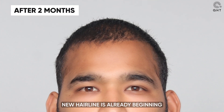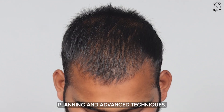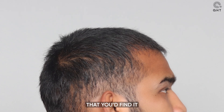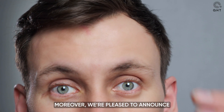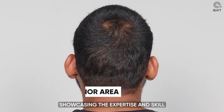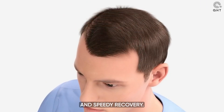Our patient's new hairline is already beginning to take shape, a testament to our clinic's meticulous planning and advanced techniques. In fact, the hairline looks so natural and well-defined that you'd find it hard to believe he is only two months into his recovery. Moreover, we are pleased to announce that the donor area has fully healed, showcasing the expertise and skill that go into our procedures to ensure minimal impact and speedy recovery.